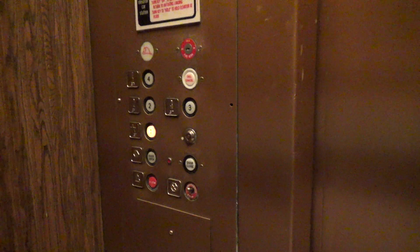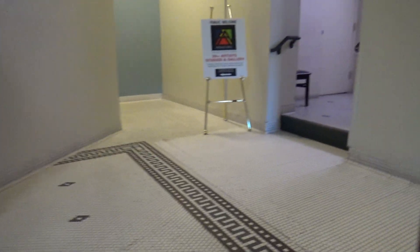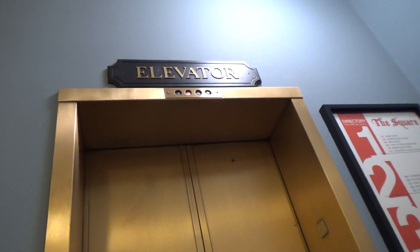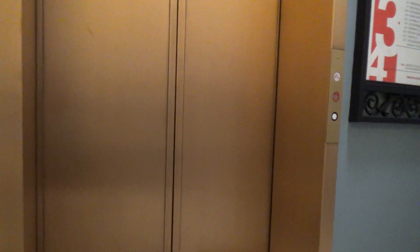That's a floor indicator up there — General, with GL. That's a really interesting place. There goes the elevator. And I guess that is going to be it for me.